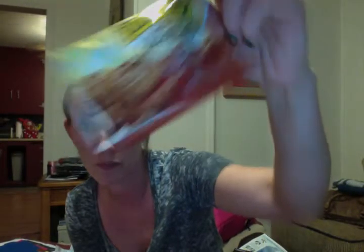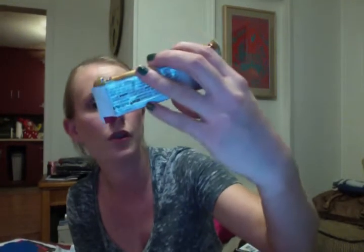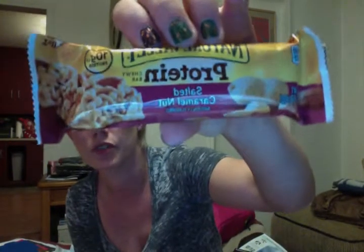I was able to get these ones right here. It is a Nature Valley Soft-Baked Oatmeal Square in Cinnamon Brown Sugar — I got three of those. And then the next one is a Nature Valley Protein Chewy Bar in Salted Caramel Nut — one of those. Those are always nice to get as little goodies to throw in a snack drawer.